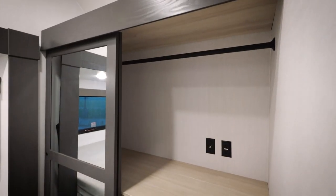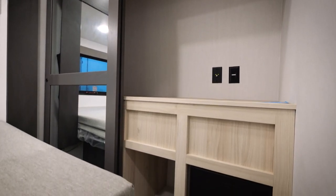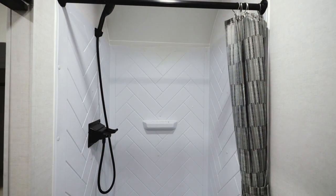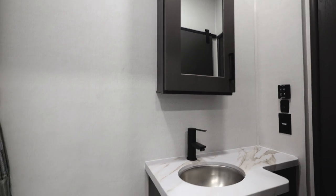Located in the front of the bedroom, we feature a large closet with a hanging rod, storage above, and hidden storage below. In the bathroom we feature a large shower with plenty of head space and all other necessities for your travels.